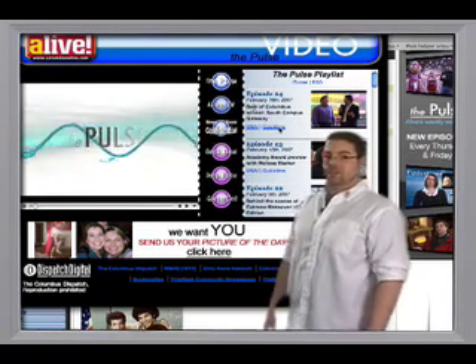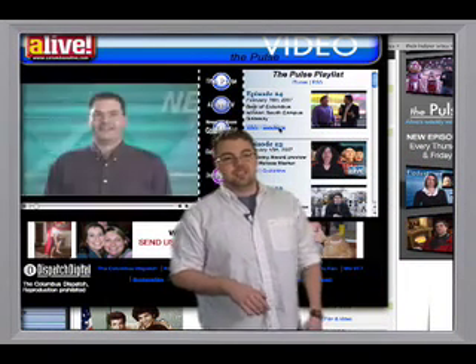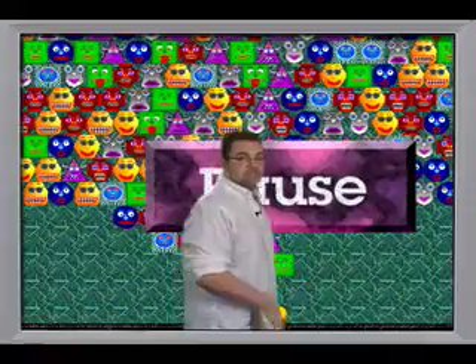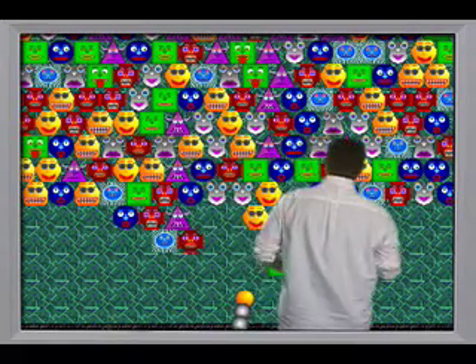That's all I have time for right now. Check out the Look Alive section and upcoming issues of Alive for more tips on how to navigate through the new site. If you need me, I'll be snooping. Back to you, Brian.